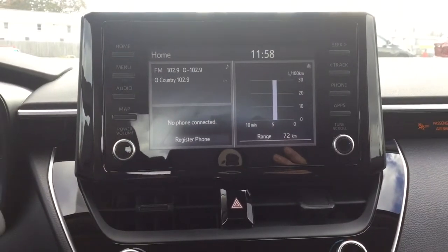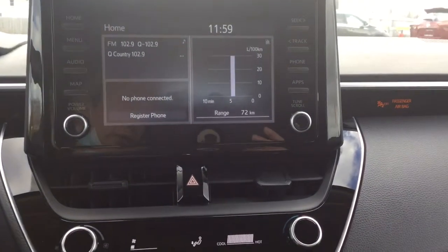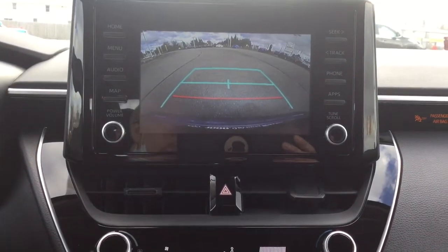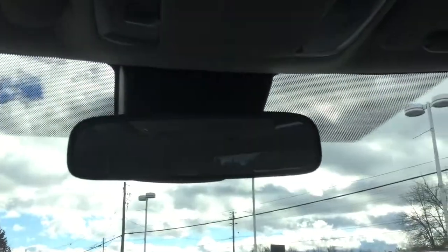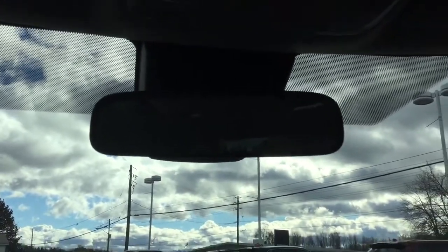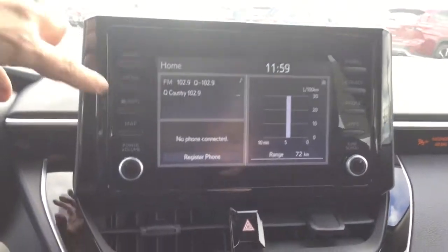Moving over to the 7-inch touchscreen infotainment system, which is equipped with a backup camera. Up above we have a day and night mechanical rearview mirror. The vehicle also has Apple CarPlay and Android compatibility.